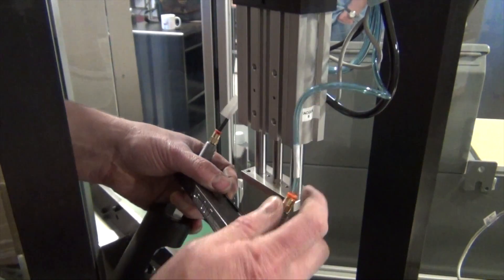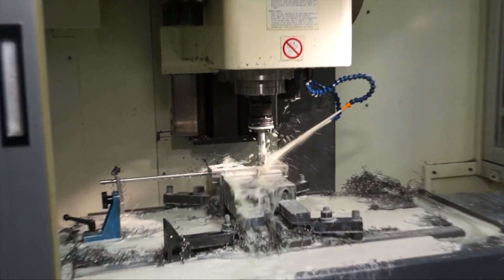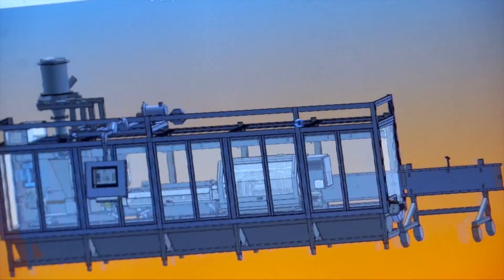That's the way we like to keep it, because you can keep really tight control over the whole operation to make sure that the end result is exactly what we want.